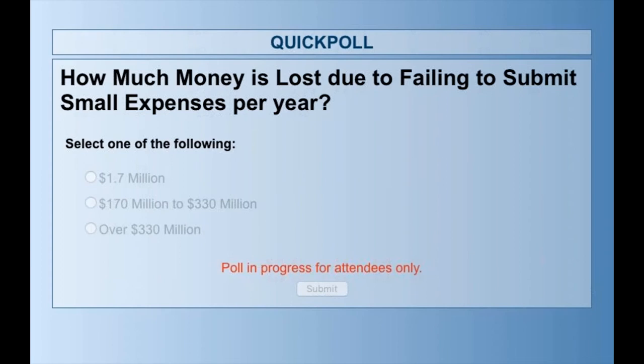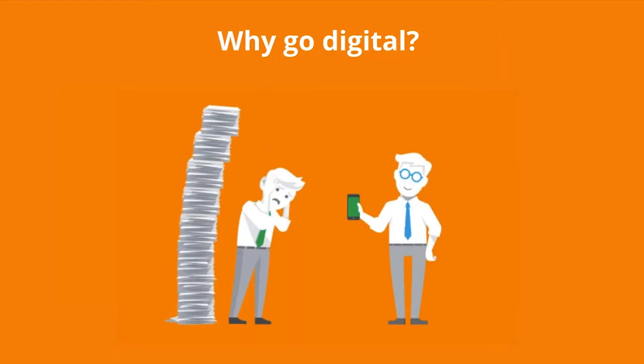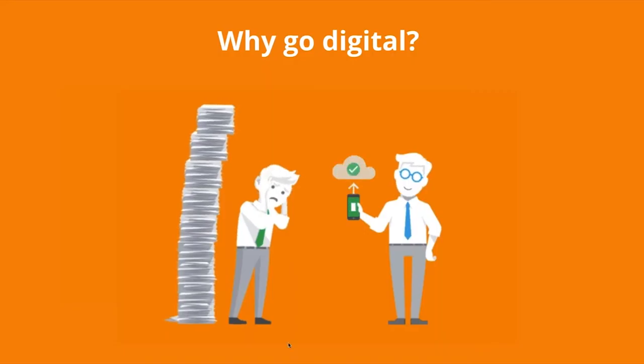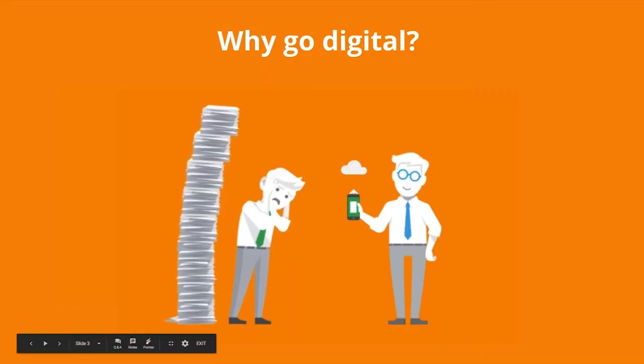All right, we're almost all voted here — it's a good mix. The options were $1.7 million, $170 million to $330 million, or over $330 million — these are direct conversions from pounds. And the answer was actually over $330 million. It's always the biggest one. That's insane — huge amounts of lost revenue. And this was just for the people in that study, so you can imagine what it would be like countrywide.